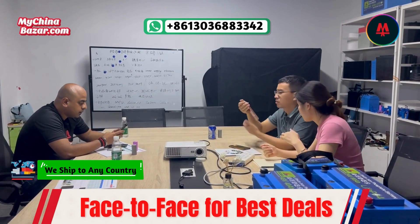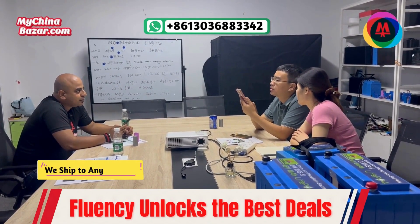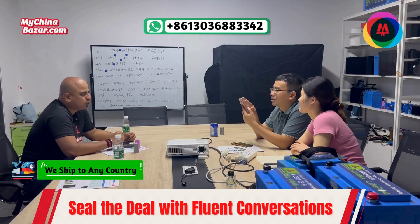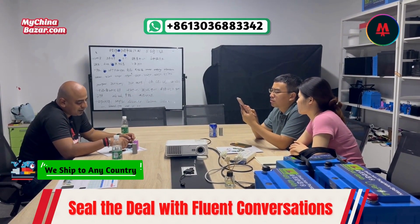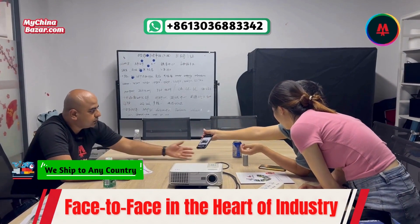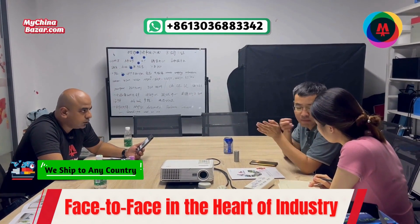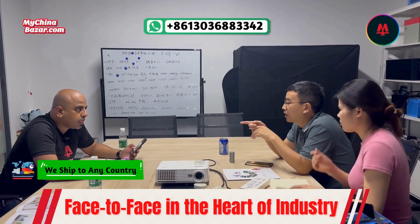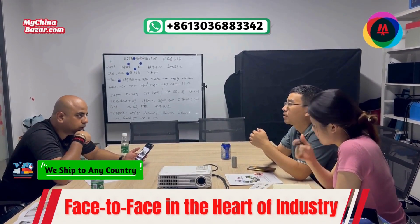Let me explain our approach. Our process involves face-to-face negotiations, just like the one you're witnessing right now. We firmly believe that this personal touch is essential in getting the best deals for our clients without compromising on quality. Negotiating face-to-face allows us to build relationships, understand the production process, and ensure quality standards are met. It's a critical part of our commitment to delivering high-quality products.